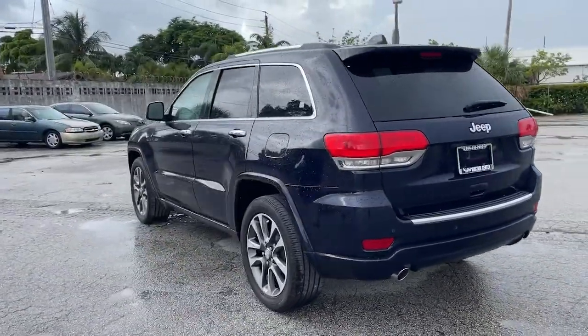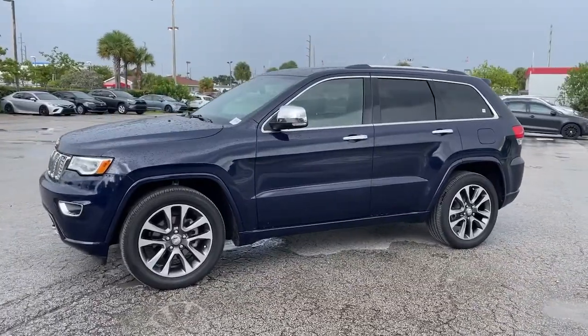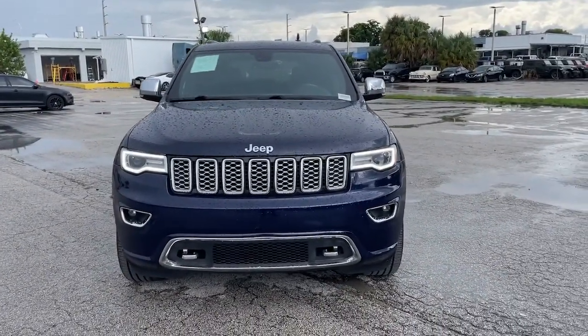These are just some of the great options this vehicle comes with: keyless entry, navigation system, sun and moonroof, satellite radio, power passenger seat, backup camera, power lift gate, heated rear seat, fog lamps, and heated front seat.